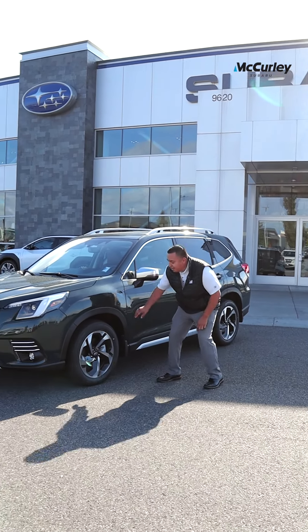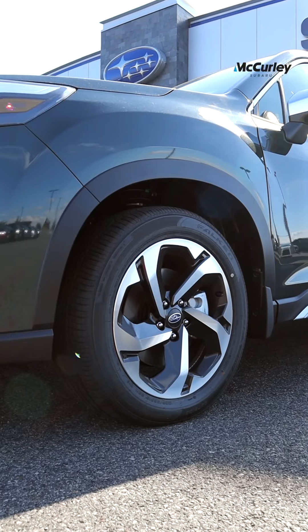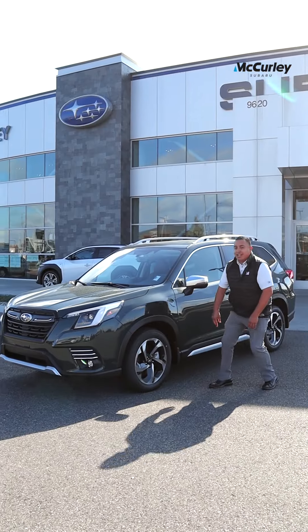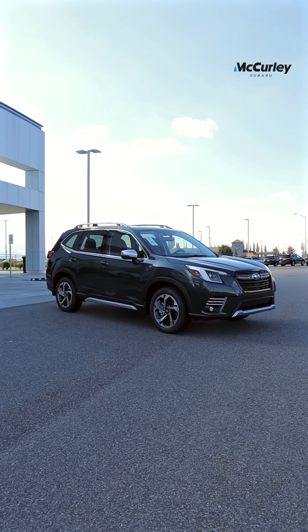Plus they added the new style of the 18-inch machine finished alloy wheels — two-tone. So you're getting that new color fitted with that reliable Forester name.